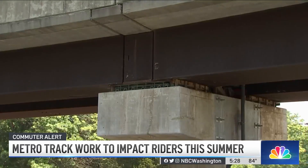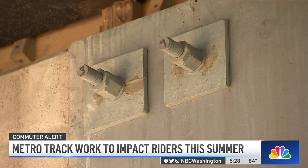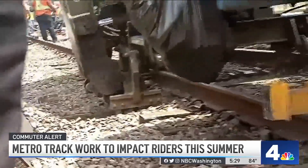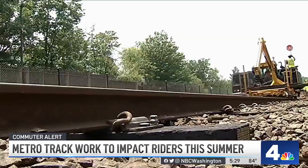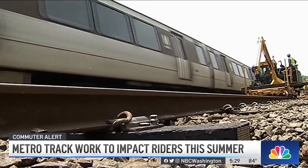Metro's general manager recently told us these kinds of maintenance issues cannot be put off. 'We've got to stay on top of things. If we do that, the impacts are less, our construction periods are less, and everyone has more reliable and safe service.' For now, the work goes on as Metro tries to stay ahead of the maintenance curve. Along the Metro system, Adam Tuss, News 4.